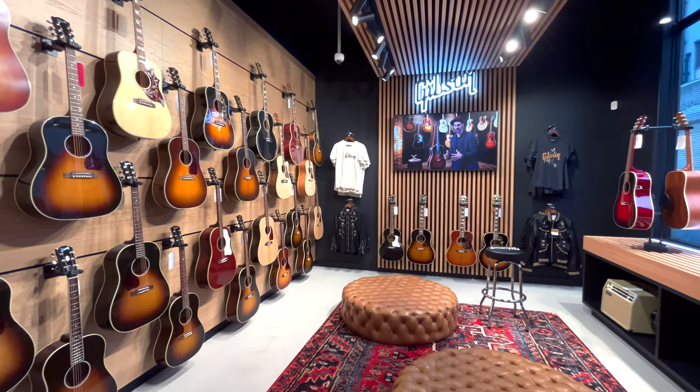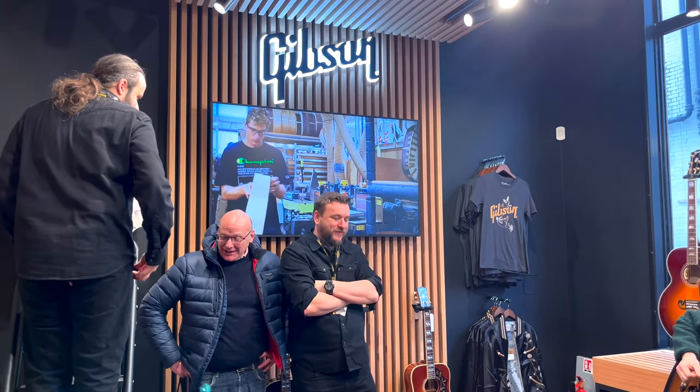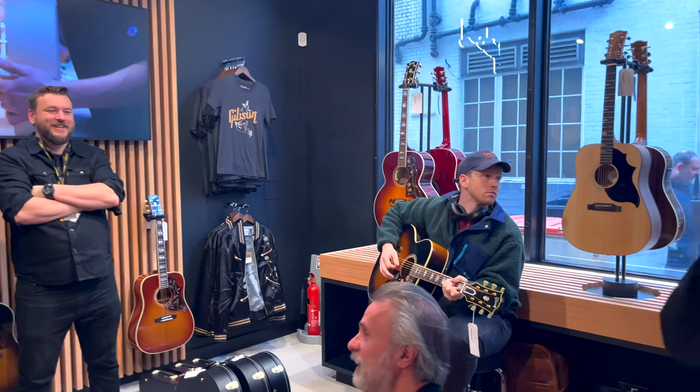So you can actually come, play guitars, talk with your friends, talk to the staff. Have a chat about music, gear, guitar, anything. It's a very cool place to meet your old and new friends.